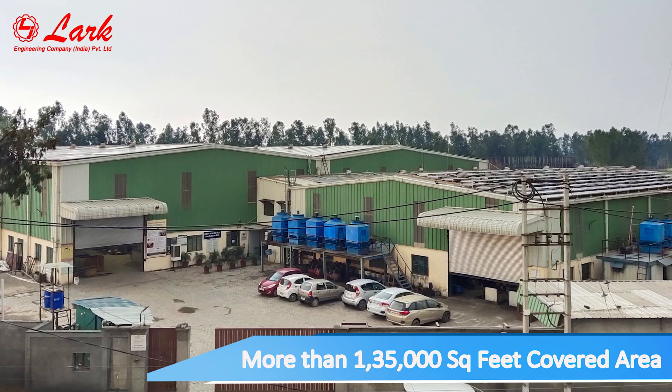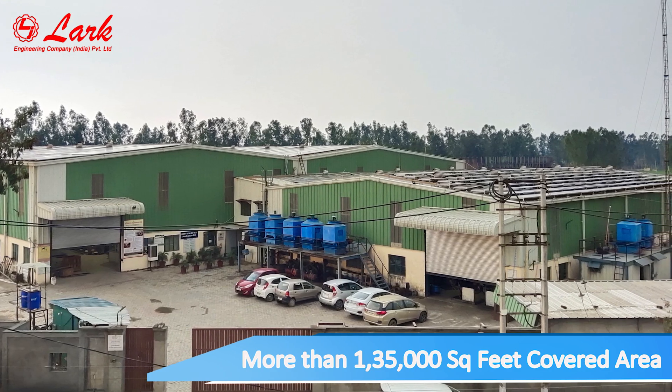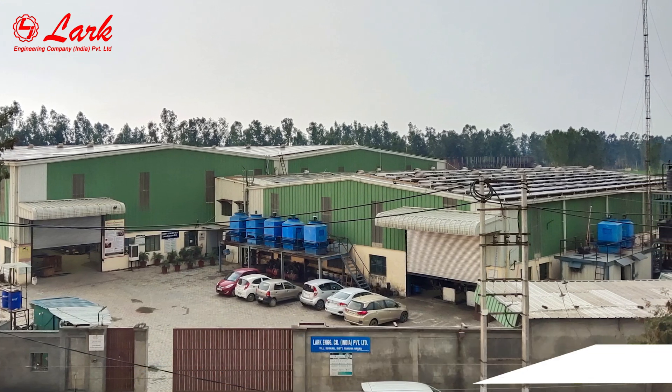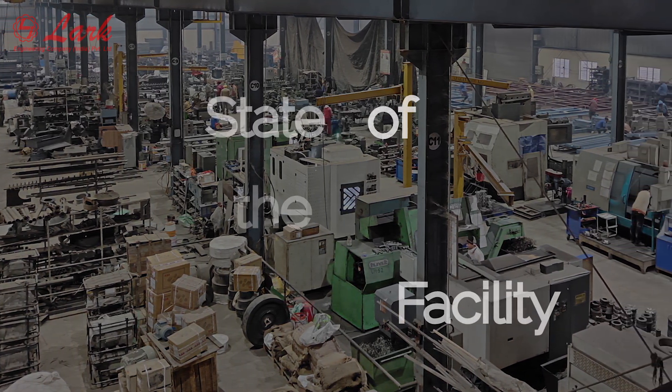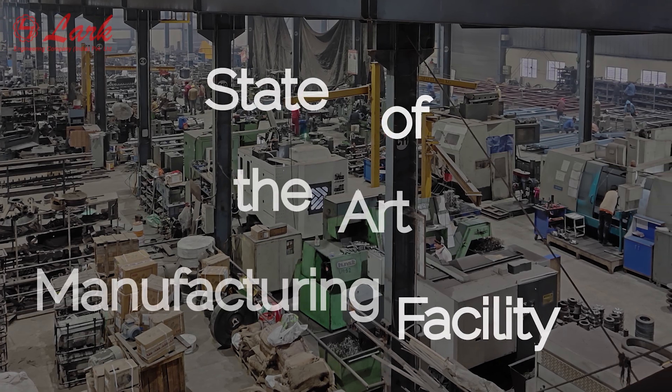More than one lakh 35,000 square feet covered area. State of the art manufacturing facility.